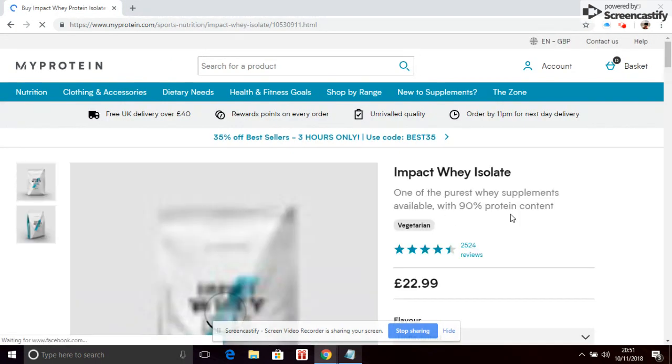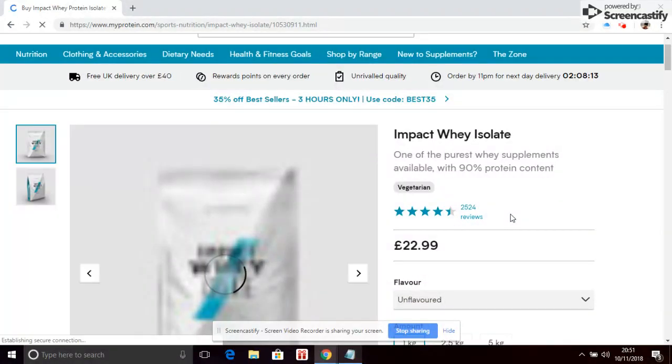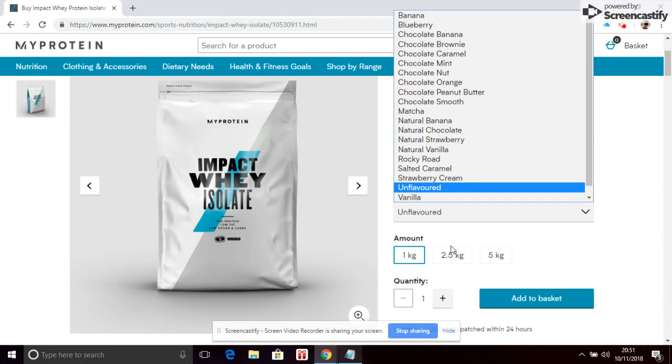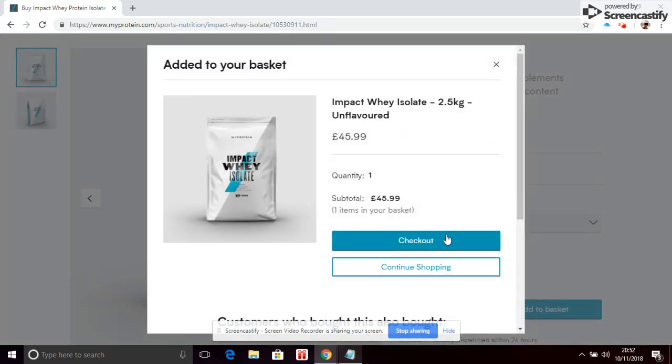I'm going to click on this one — you can see it says £22.99. I want a bit more than that, so I'm going to click on the two and a half kilo option, which is £45.99. Perfect — click on that and add to basket.